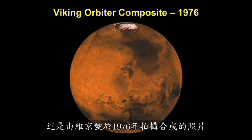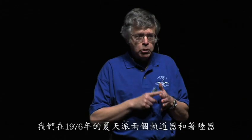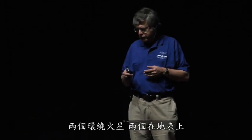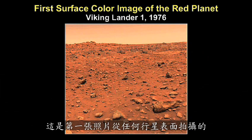This is a composite taken by Viking in 1976. Viking was developed and managed at the NASA Langley Research Center. We sent two orbiters and two landers in the summer of 1976 — four spacecraft, two around Mars, two on the surface. An amazing accomplishment.